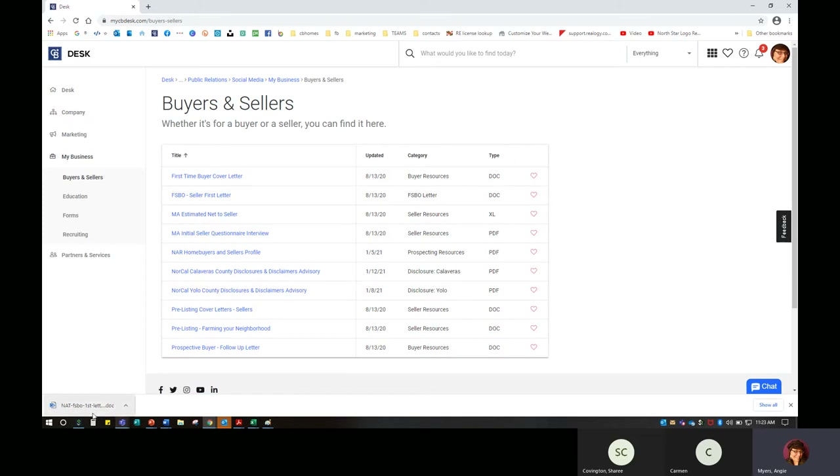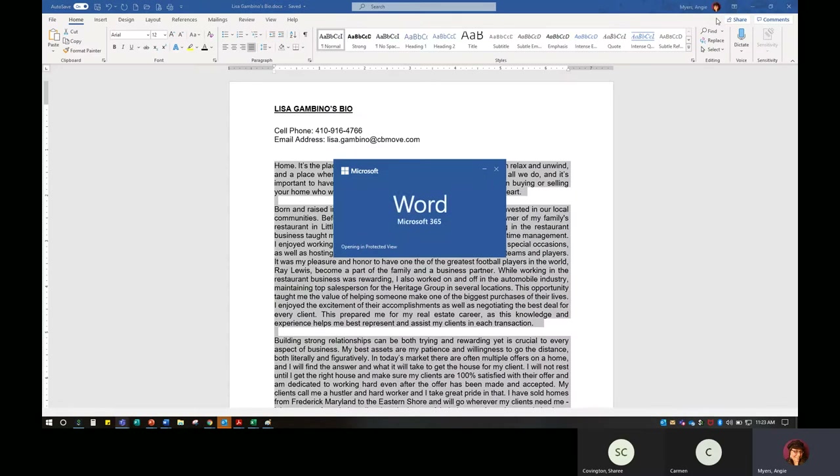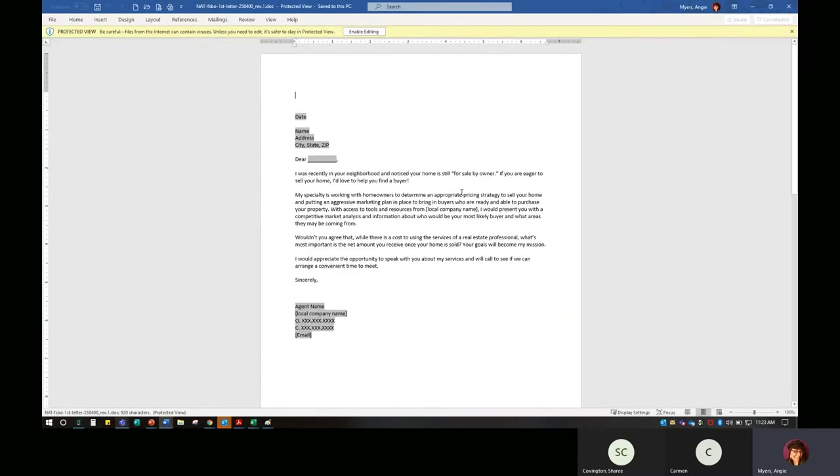Once you've clicked on that FSBO cover letter, it's going to come up at the bottom. I can pull that up and it gives me a great letter to start with. I want to make sure I'm printing it on stationery — stationery I've created in the office or purchased through ExpressDocs. I can go in and customize and personalize it for that specific client, but I don't have to recreate the wheel or start from scratch.